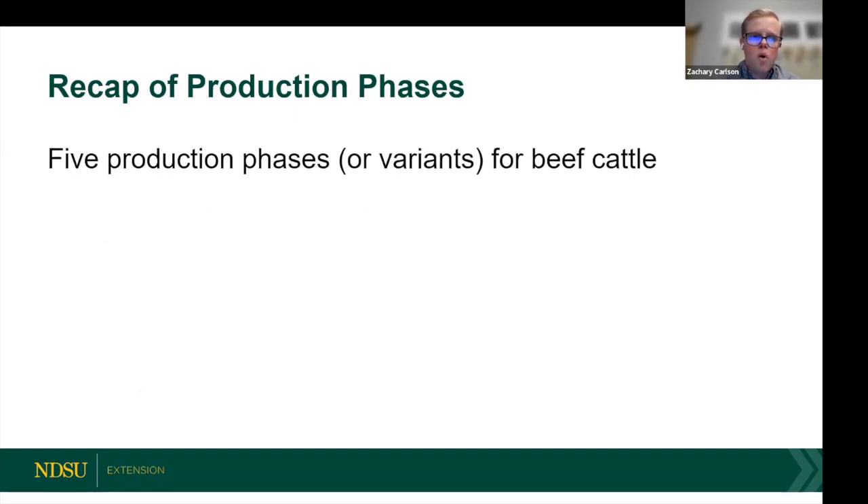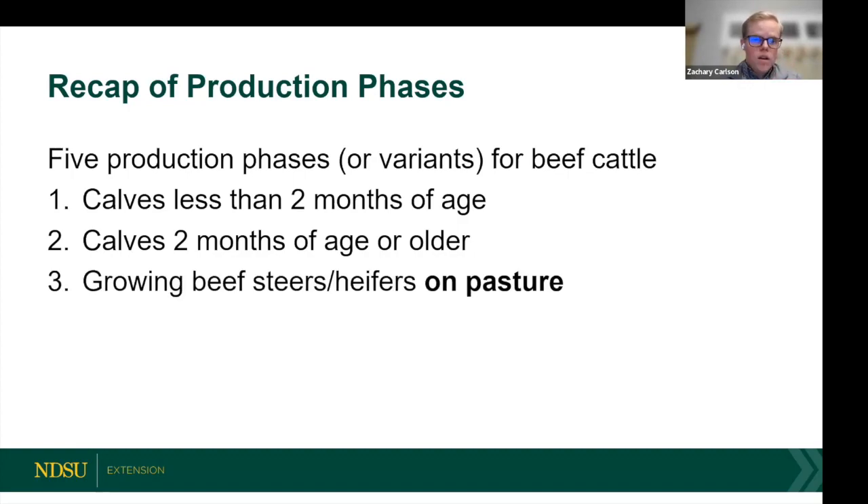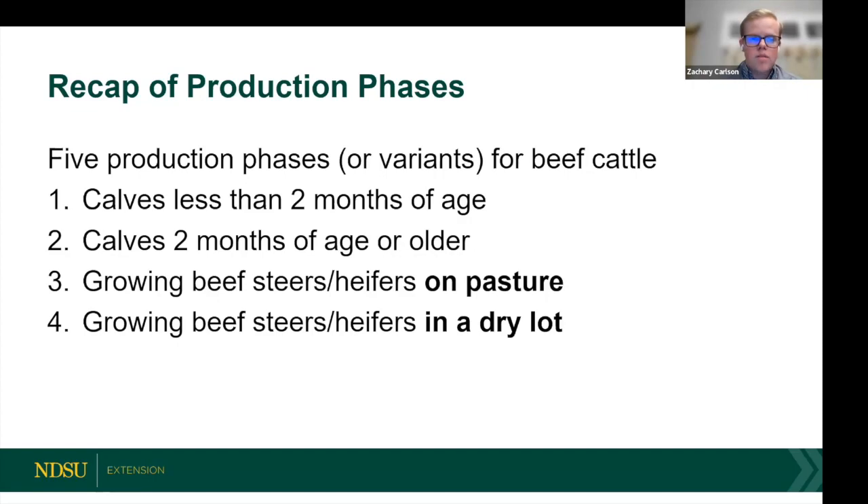There used to be four production phases; now there are five. Phase 1 is calves less than one month of age; Phase 2 is calves two months and older — these cover suckling calf implants. Phase 3 — calves on pasture or yearlings — hasn't changed. Phase 4 is brand new: growing beef steers or heifers in a dry lot with a diet consisting primarily of harvested forage. There wasn't an implant approved for that phase before — it's a brand new production phase — but there is now, which we'll address in a moment.